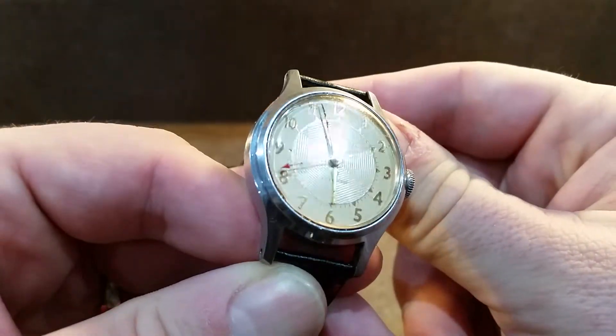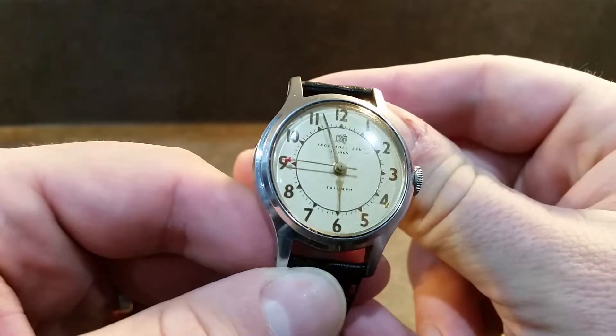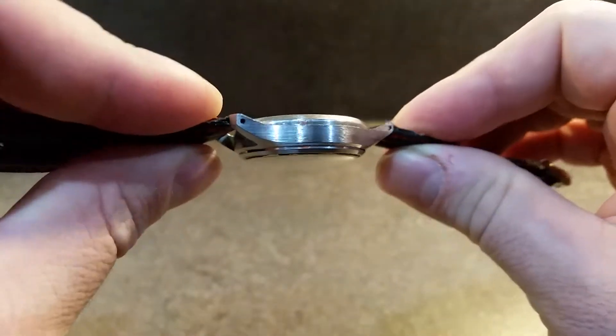There is a pattern to the centre of the dial as you see there. It's got the red second hand still in place and all the gilt numbers are there and proud. The dial is very clean, as is the case.